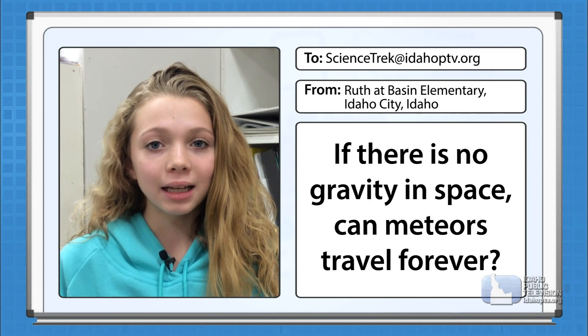Hello, my name is Ruth, and I'm from Basin Elementary. The question I would like to ask you is: if there's no gravity in space, can meteors travel forever?